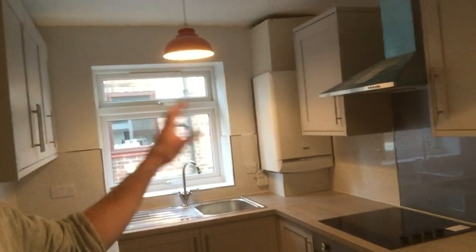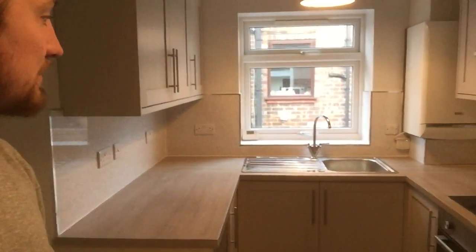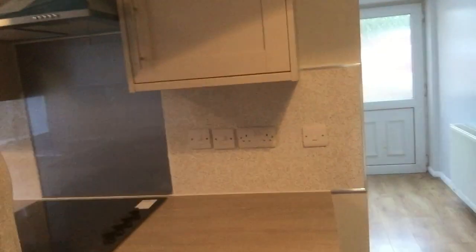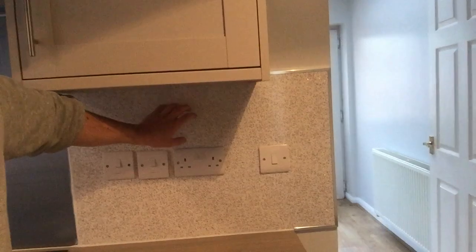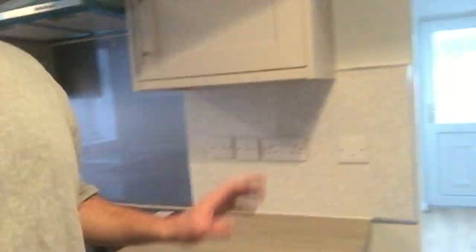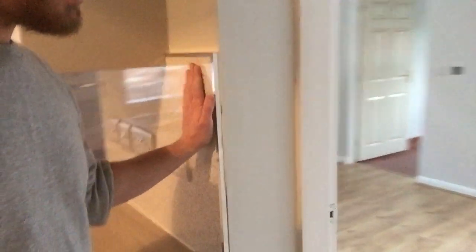We kept the original boiler — it's in great order, got it serviced and safety checked, and it's perfect, nothing wrong with it at all. It's a nice good-sized kitchen. Put a radiator in here as well — there wasn't one originally, so I popped one in just to keep it warm. I went for PVC backing here instead of tiles and it works great to be honest. It's a lot quicker and easier than tiling and it looks really smart, so I'm happy with that.